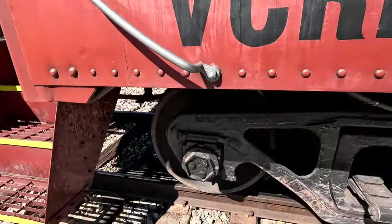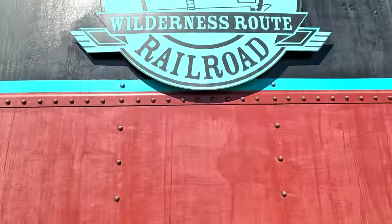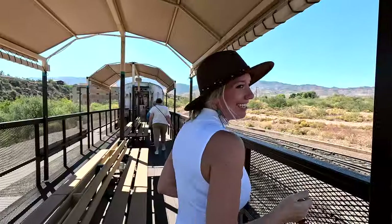They told us we were in the second to last car. The caboose is apparently super fancy — like a $500 catered bougie lounge. We didn't get the caboose, but we had the second to last car just by luck of the draw, and we even get access to the outdoor car.